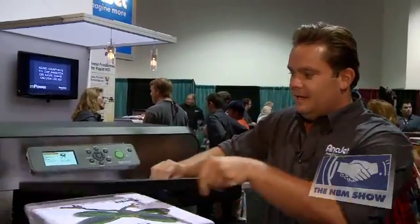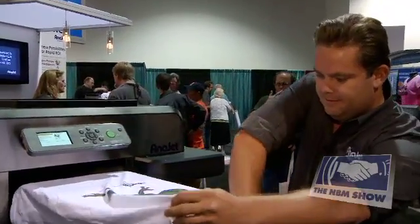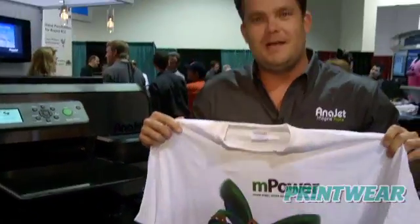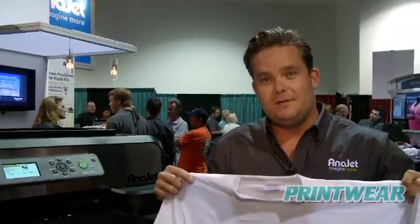So it doesn't get much easier than that. The print is done. Take the frame off and you're all set. Please don't forget to visit our website, www.anijet.com, to see all the different lines of printers.